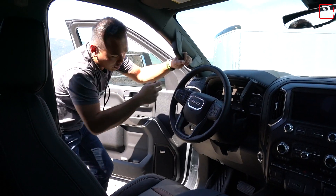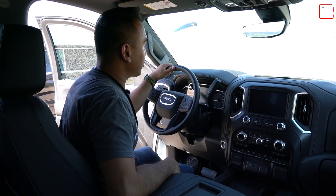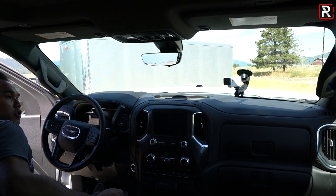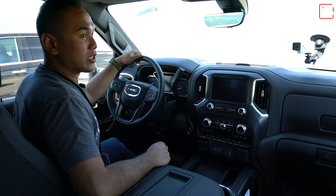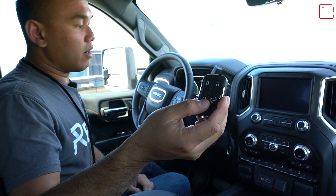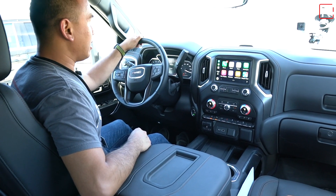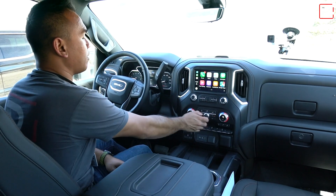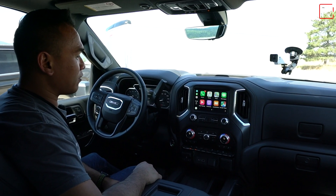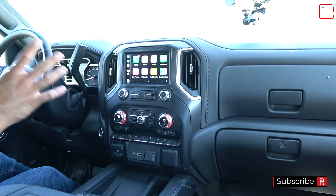Moving on to the interior — thank God for running boards and a grab handle to help short people get in. Getting in this truck is pretty much what you expect from any HD truck. You have a very big hood to look over. The door sounds relatively solid — very similar to the 1500. Push-button start, smart key entry, remote start, and you can open the bed from the key fob. It has that typical GM startup with the bong and the gauges do a nice sweep. The interior is basically a carbon copy of the light-duty.